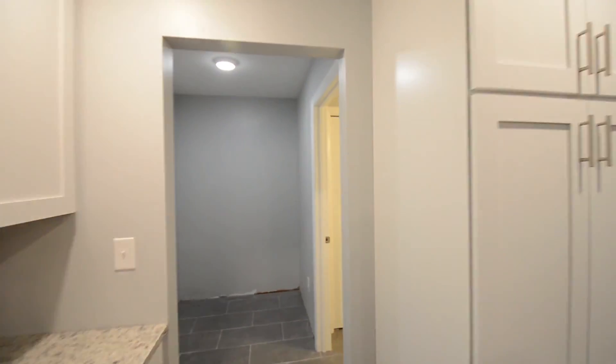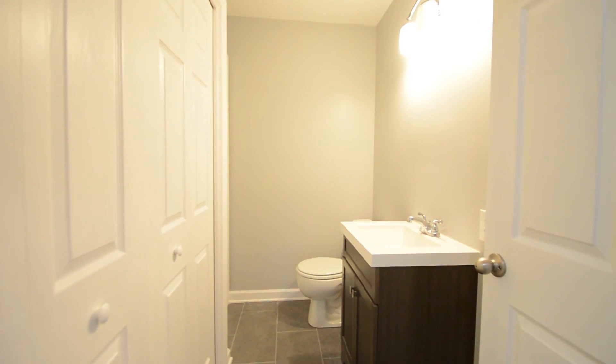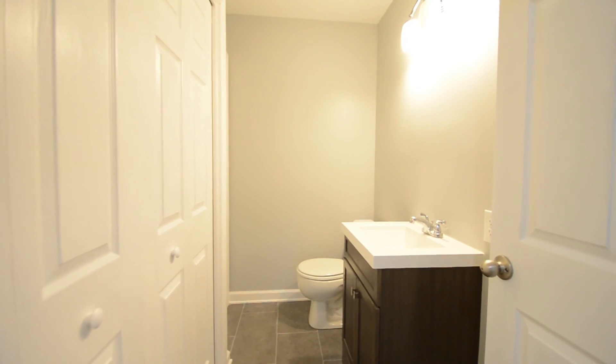Off the back of the kitchen you are going to find the powder room as well as the laundry, a mud room, and then just outside you also have a screened-in porch.